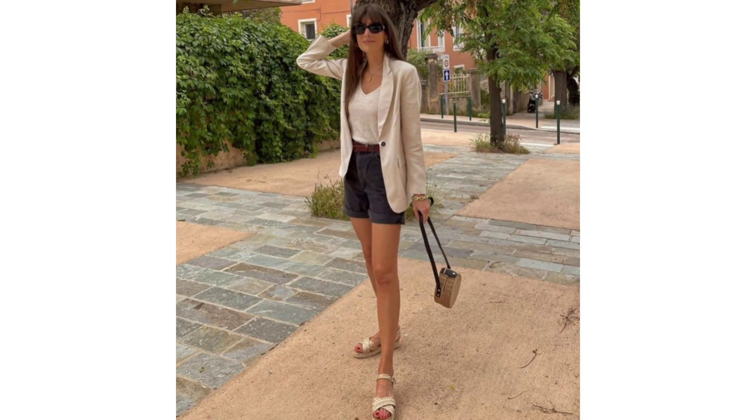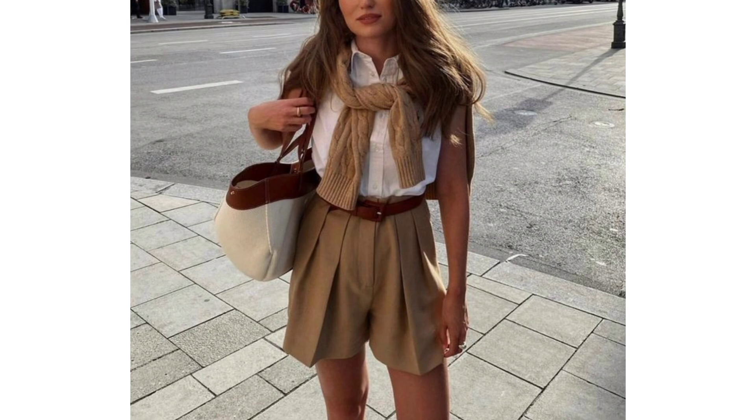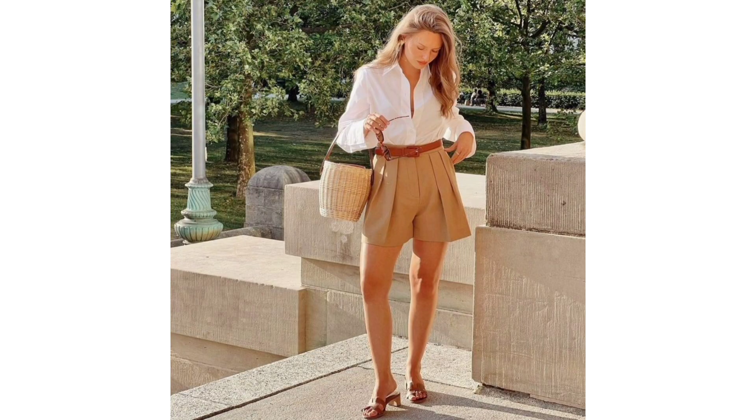In this video I want to share with you simple outfits from the old money aesthetic, or just how to make a simple look elegant and sophisticated.